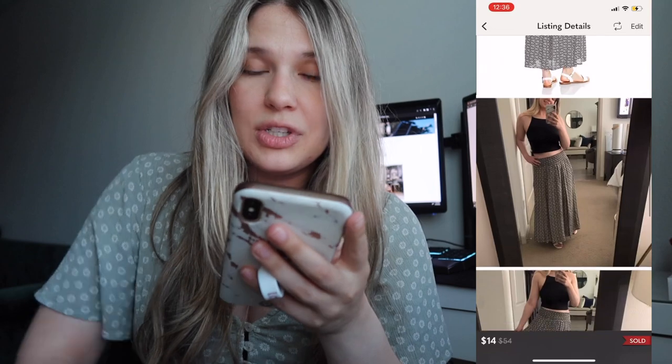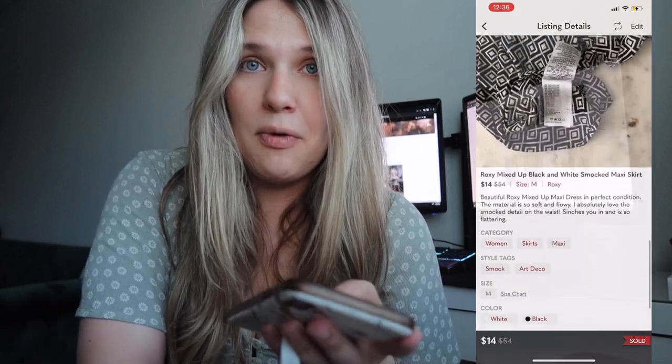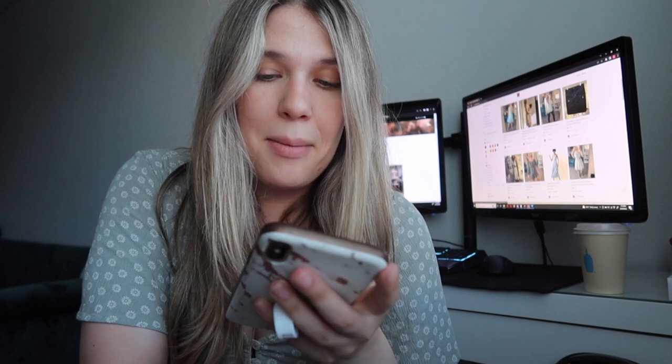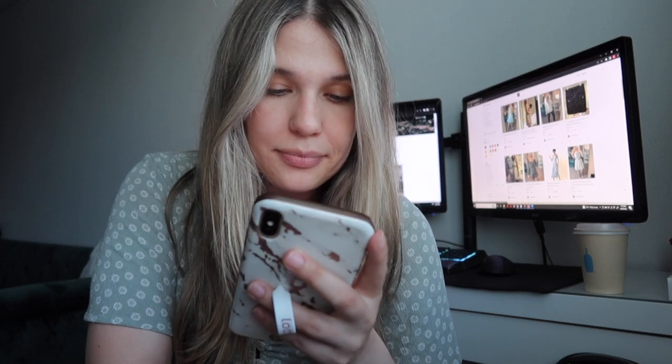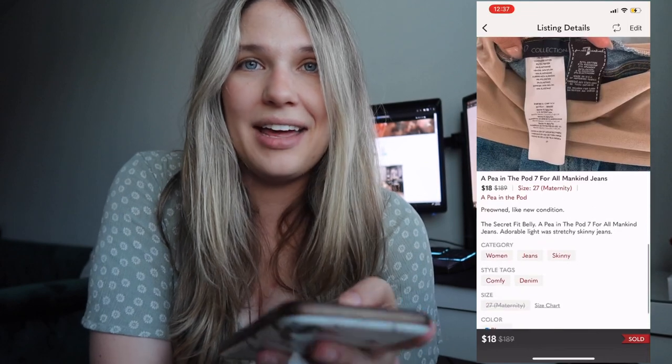Next was a Roxy Maxi skirt. That one was originally posted for $16, it sold for $14, and that made my net earnings $9.33 with the discounted shipping.